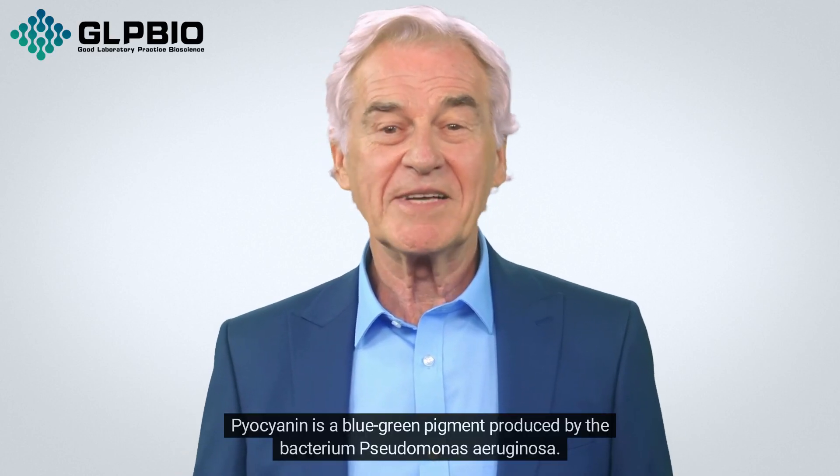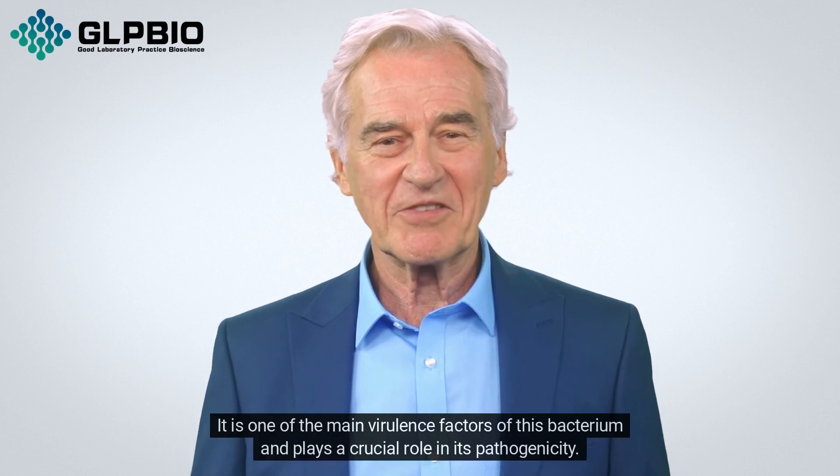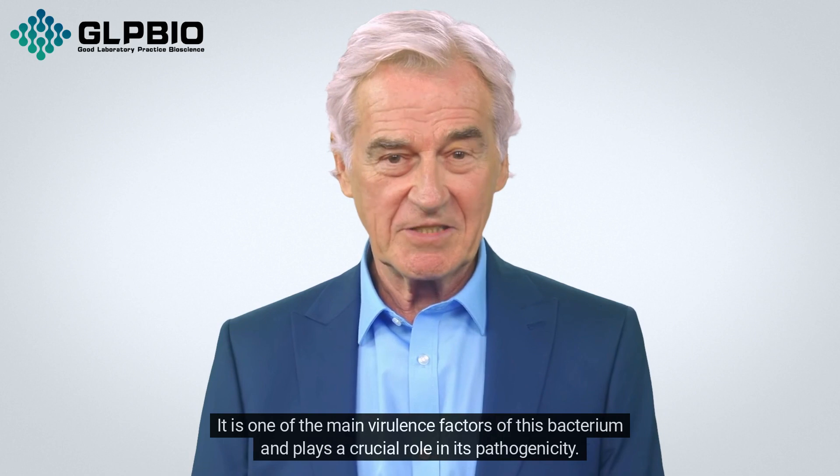Pyocyanin is a blue-green pigment produced by the bacterium Pseudomonas aeruginosa. It is one of the main virulence factors of this bacterium and plays a crucial role in its pathogenicity.